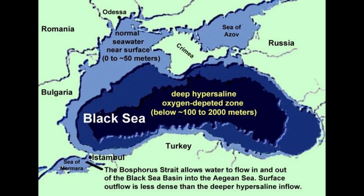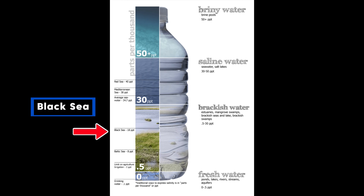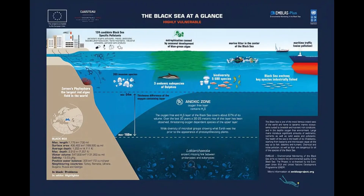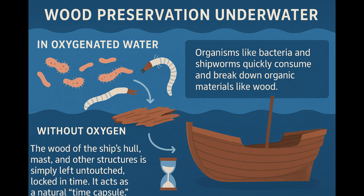The secret to this remarkable preservation lies in the unique environment of the Black Sea's depths. Unlike most oceans, the Black Sea has distinct layers: fresh water from rivers sits above denser, saltier water from the Mediterranean. These layers don't mix easily. Below a certain depth — roughly 200 meters — the water is virtually devoid of oxygen. This is an anoxic environment. In oxygenated water, organisms like bacteria and shipworms quickly consume and break down organic materials like wood. But without oxygen, these agents of decay cannot survive.